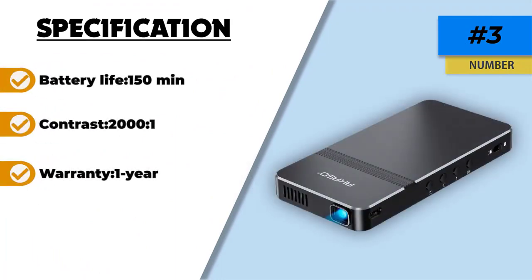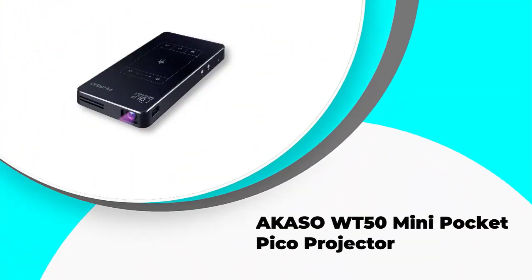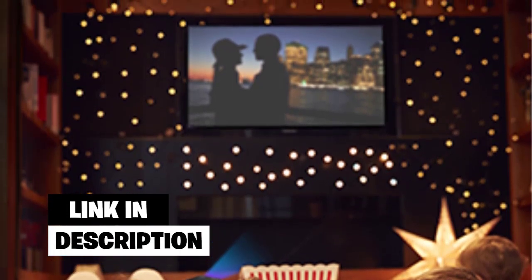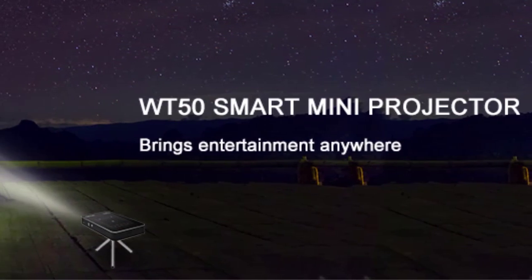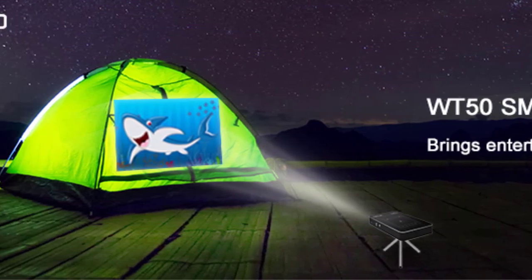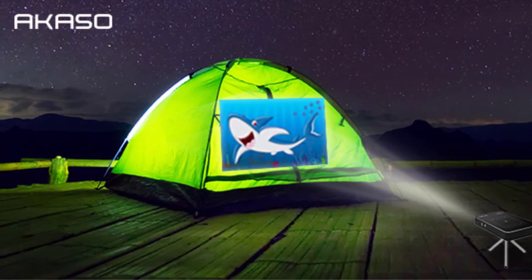Number two: AKASO WT50 Mini Pocket Pico Projector. The AKASO WT50 is a practical choice thanks to its Android 7.1 OS, making it a versatile device for many purposes. It uses advanced DLP technology for superior image quality and 854x480p resolution, delivering clear images with no blur or fuzziness. It has a 30,000-hour bulb life and can be used even in brightly lit rooms with its 50 ANSI lumens. You can also connect other screens via MHL connection for multi-screen sharing or hook up a laptop to boost resolution.